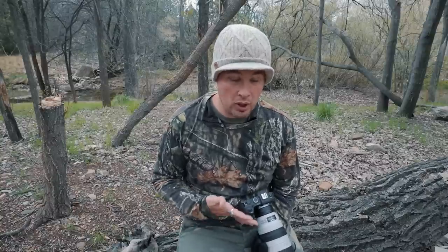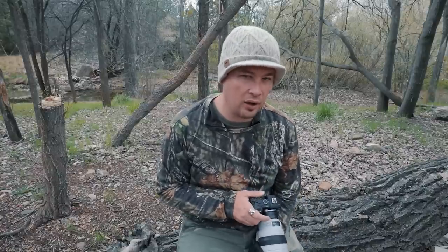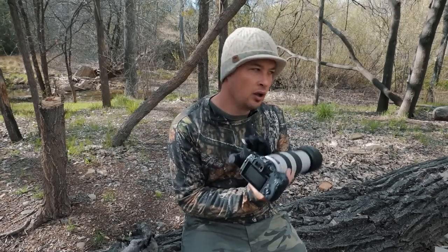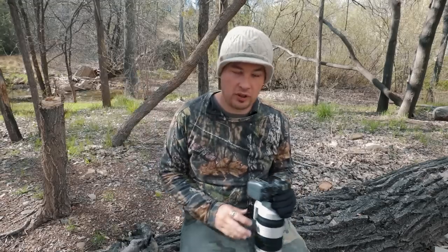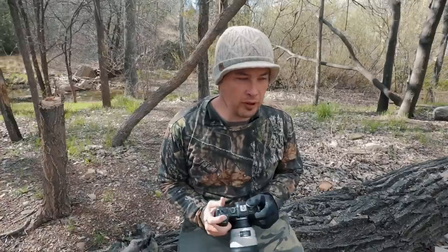I turn off the beep — that's a huge thing for wildlife. I do that for every camera no matter what. I don't like to hear the beep when autofocus locks on. And then I up the brightness on the LCD because I use it about half and half, and in daylight you want it as bright as possible — it will drain your battery a little bit.